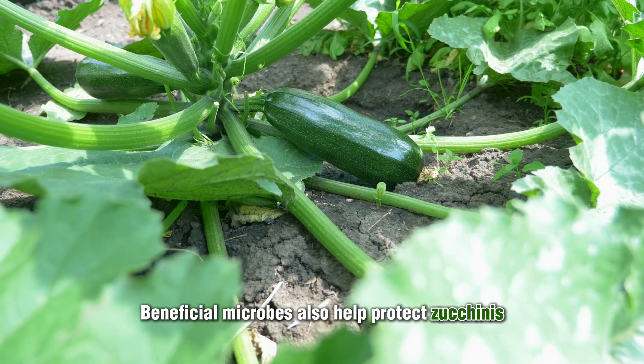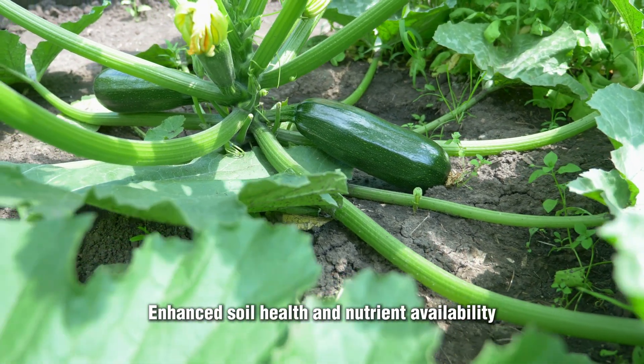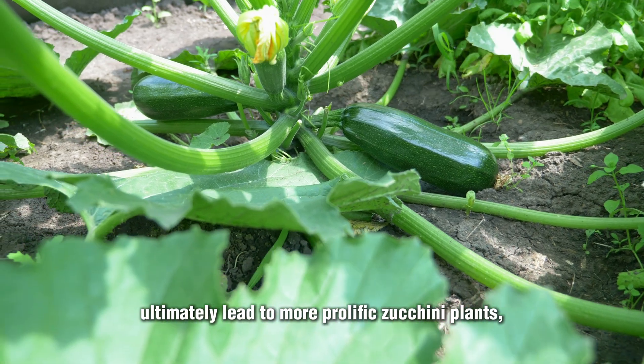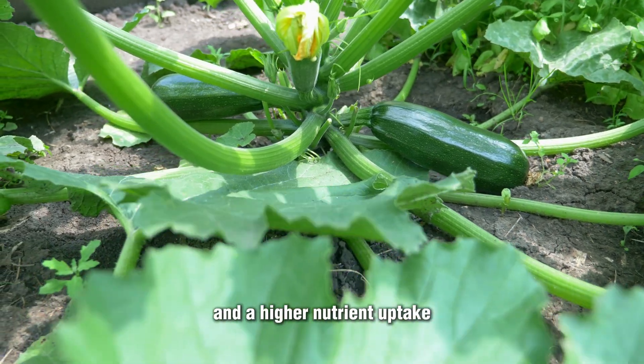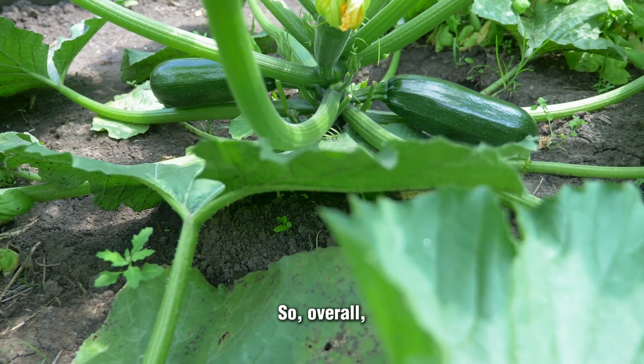Beneficial microbes also help protect zucchinis from root and foliar diseases. Enhanced soil health and nutrient availability ultimately lead to more prolific zucchini plants, and higher nutrient uptake improves the nutritional quality within your zucchinis.